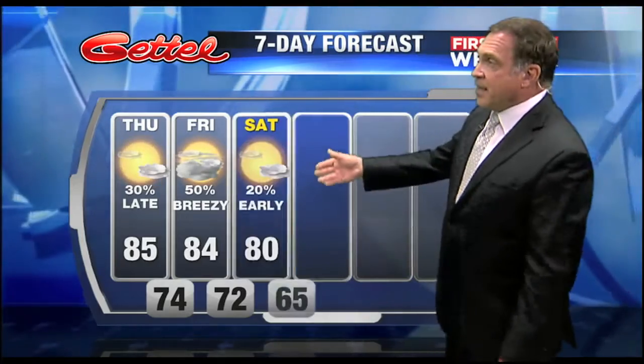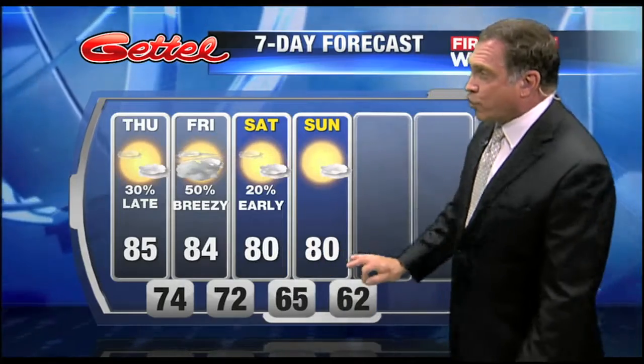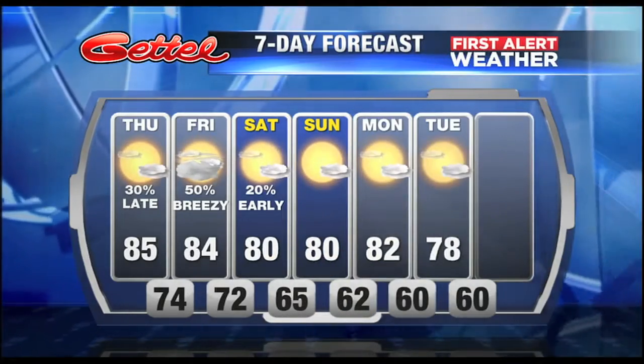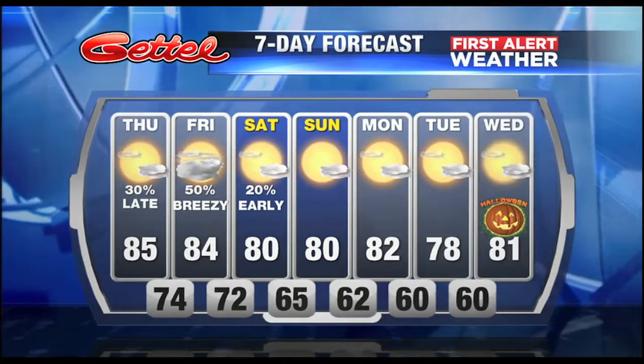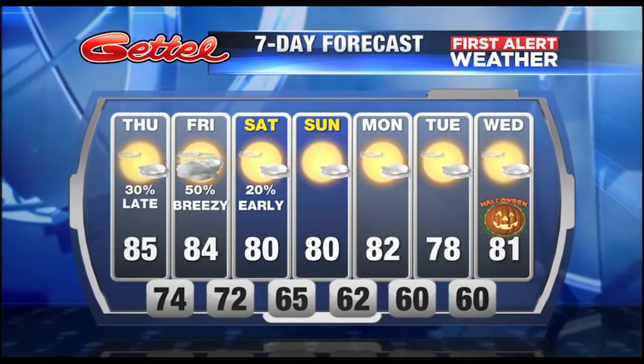Today we have a 30% chance of late showers. Tomorrow, about a 50% chance of scattered showers throughout the day, with that line of showers later in the evening making for a breezy day. Saturday and Sunday we clear out with high temperatures around 80, lower relative humidity, and cool crisp nights. Monday another front comes through reinforcing the dry air, with a high of 78 on Tuesday and nighttime lows in the 60s. Trick-or-treat time looks pretty darn nice for the kids.